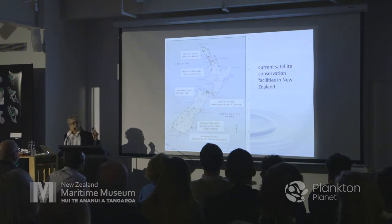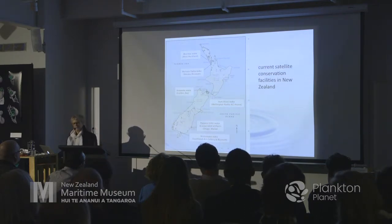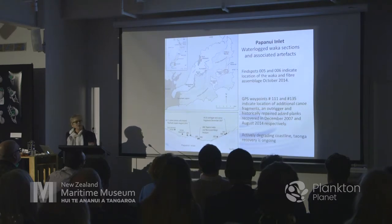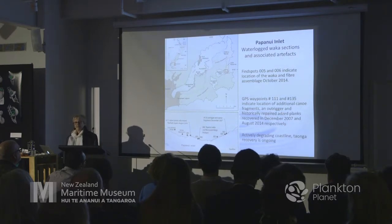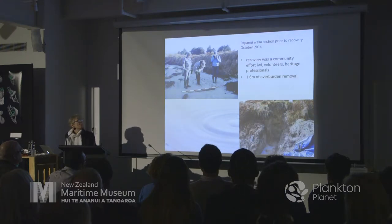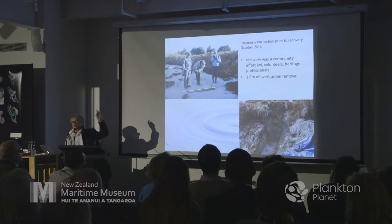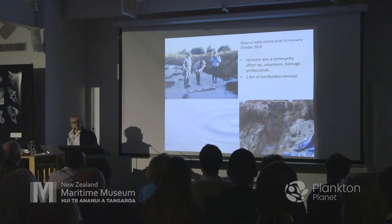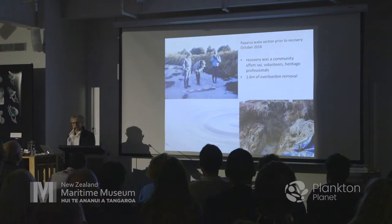One lab is on the Otago Peninsula and another at the north-west tip of the South Island. At Papanui Inlet, a lovely estuary with lots of resources, artefacts are coming out daily as the area continually erodes. We spotted a piece of wood about a metre long and 40 millimetres deep that was curved, so we went back to excavate. As we progressed it went further under the sand dune — we moved about 1.6 metres of overburden — and in the end the waka was 6.33 metres long.